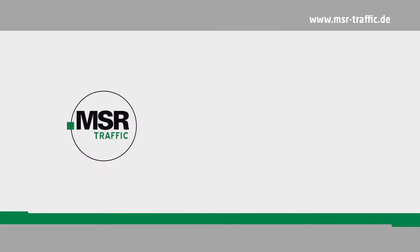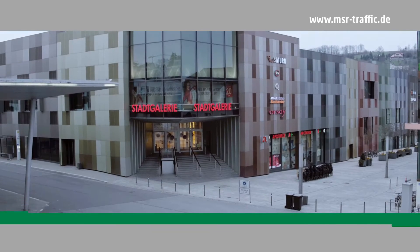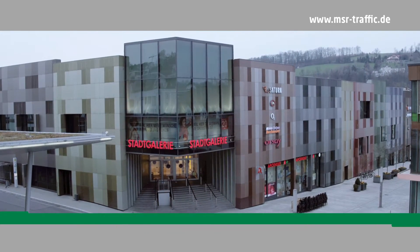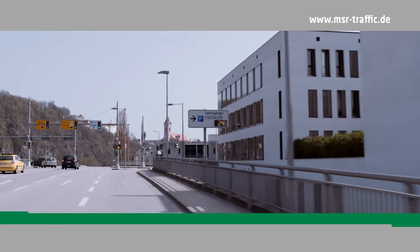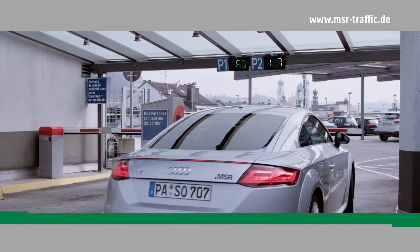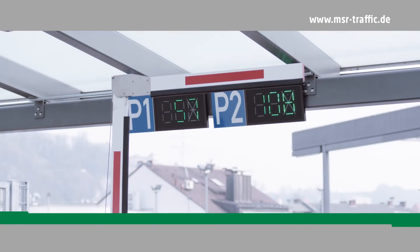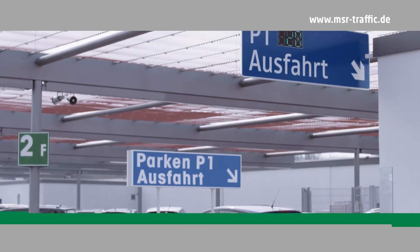MSR Traffic — perfect solutions and traffic systems. MSR Traffic offers the most advanced parking guidance systems for underground garages and car parks that quickly guide motorists to the nearest available parking space. Thanks to dynamic parking guidance technology, visitors always arrive relaxed and can look forward to what they really mean to do.